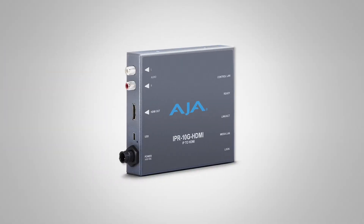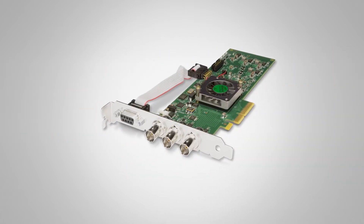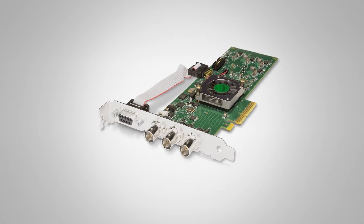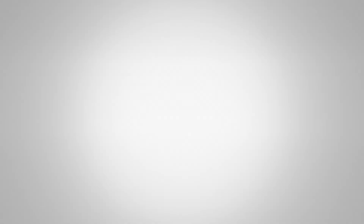If you're just doing straightforward simple editing, the Kona One is a new cost-effective, powerful 3G SDI card — PCIe 2.0 — at $595. It's really just designed to get you through the everyday stuff: in, out, and of course reference and RS-422 if you need it.